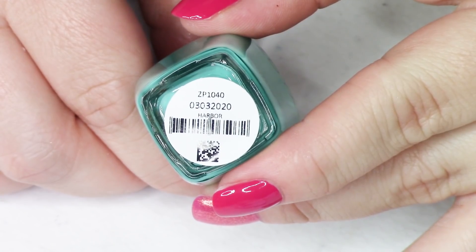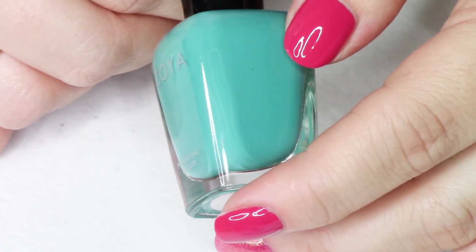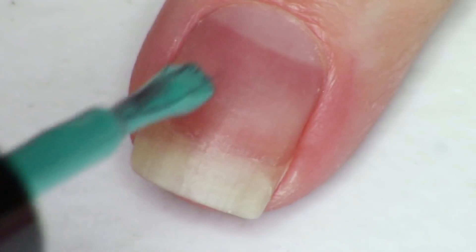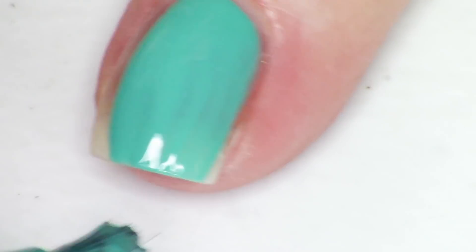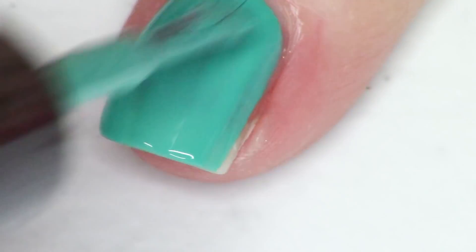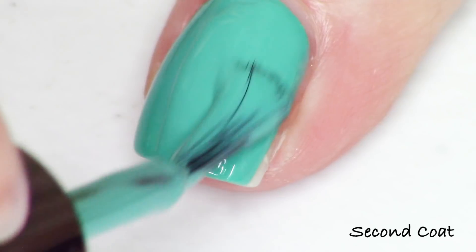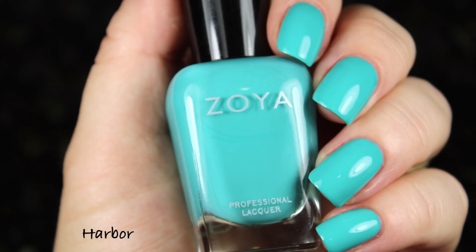The next polish is called Harbor, and it is a beautiful, intensely bright turquoise-to-teal shade — more like a bright aqua teal. This is a very highly pigmented polish; I definitely recommend a base coat. It gives you fantastic pigmentation in just two coats. I could see myself having this on my toes all summer long.